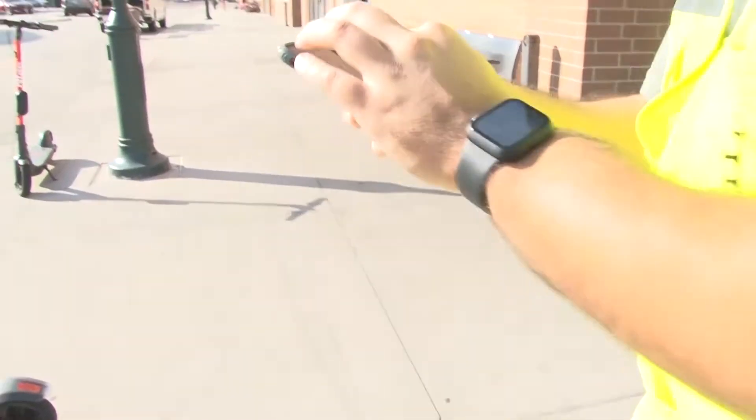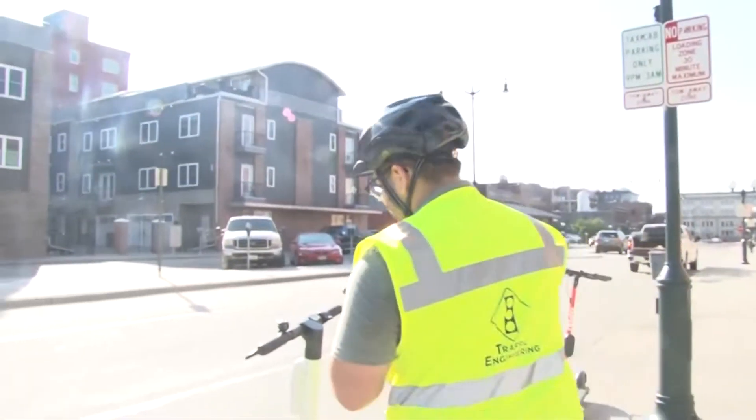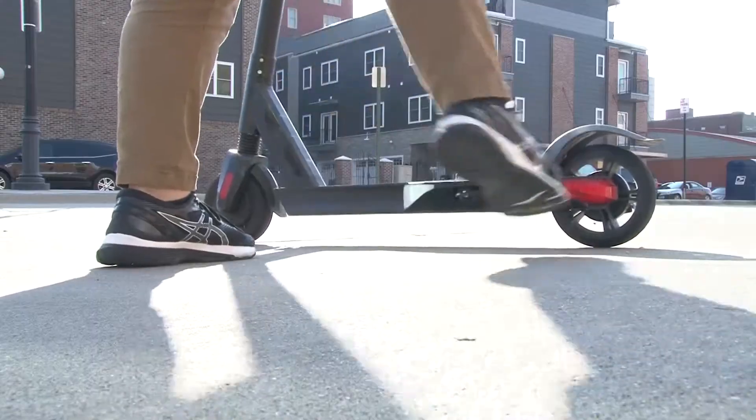Oh sweet, scooter nearby. It's time to talk about the six tips you need to know to ride scooters in Lincoln.